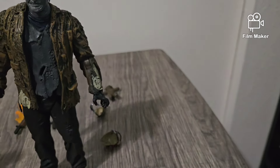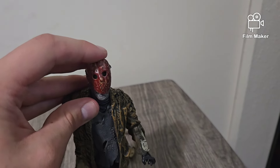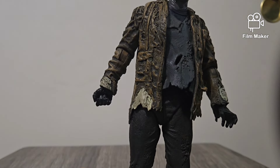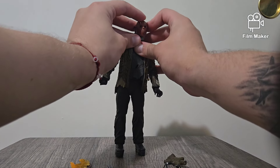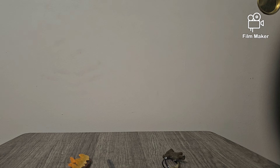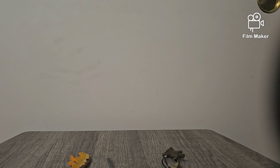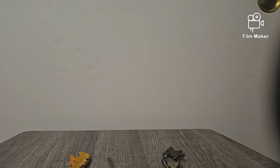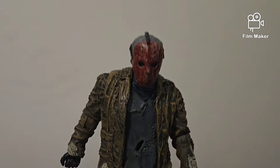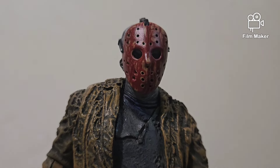And let's see how he looks with a different mask. Let's do the bloody. It just slides on like any other mask. I think I got it. It looks right, but his eyes aren't really lined up with the holes, I think. Huh. So yeah, that's how you put the mask on.